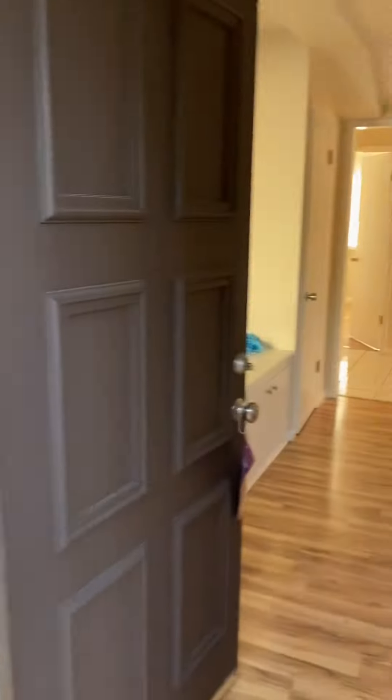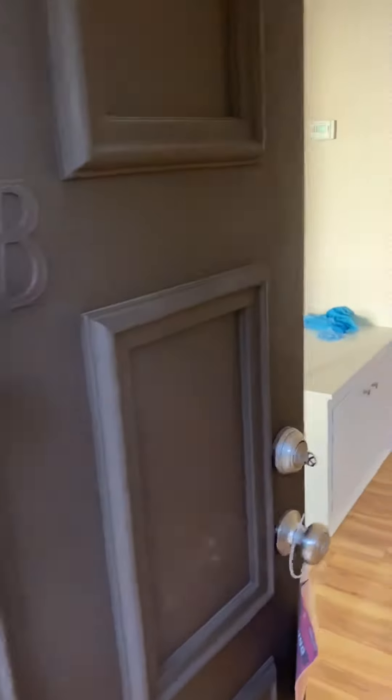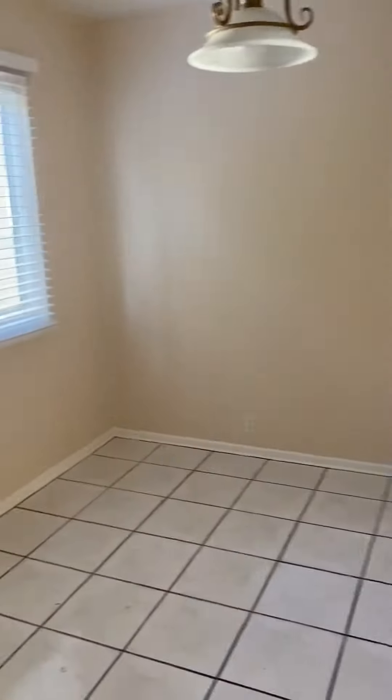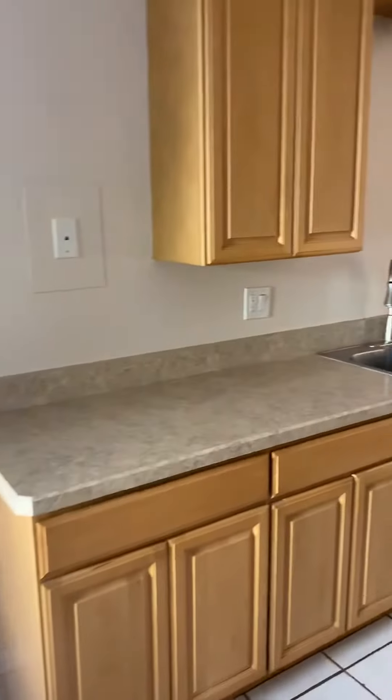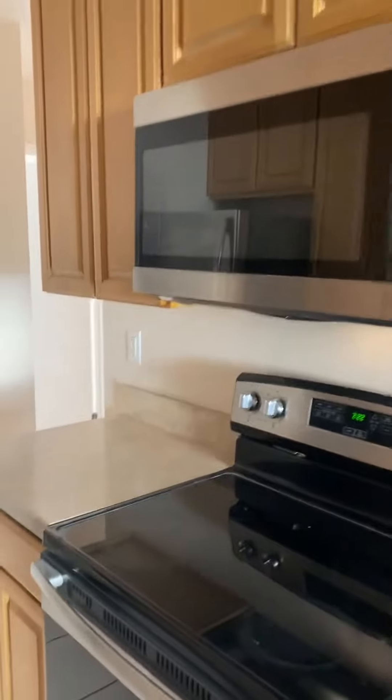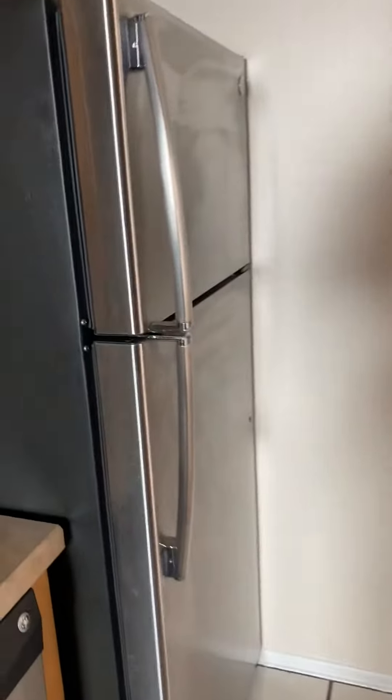This is a two-unit property — two units upstairs, two units downstairs. This is Unit B, downstairs. This is the living room, looks like it has an electric heater. There's a breakfast area and a kitchen with a stove, microwave, and refrigerator.